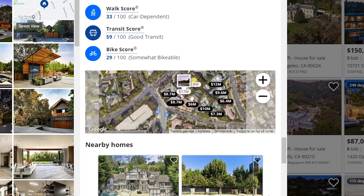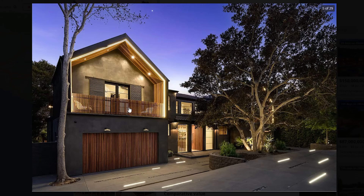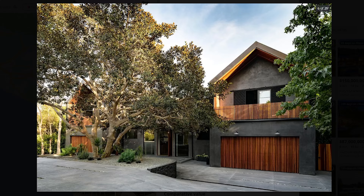However, it still seems to be one of the most expensive homes in the area. This home features gorgeous architecture and the front of the home is absolutely amazing.